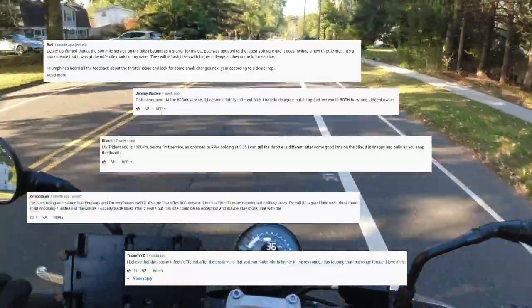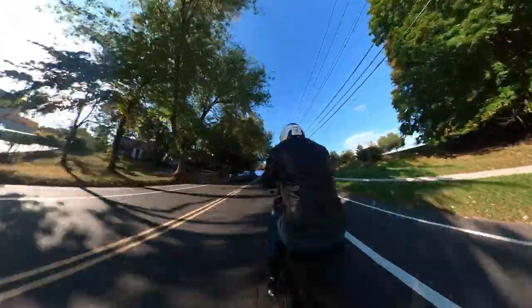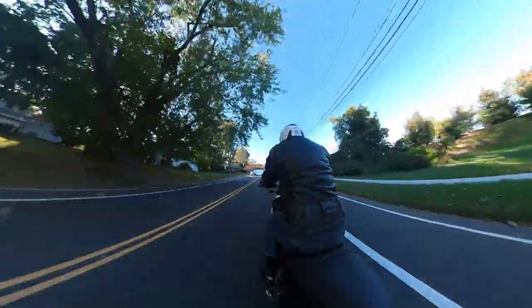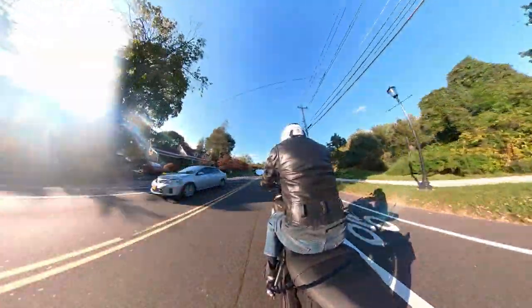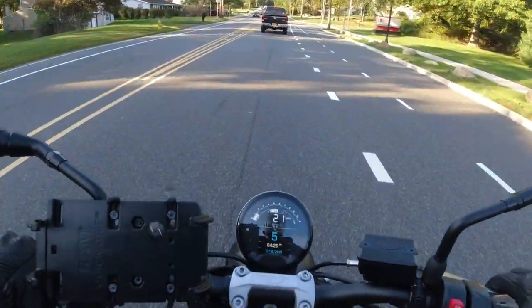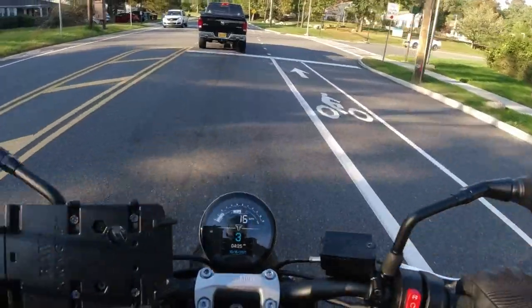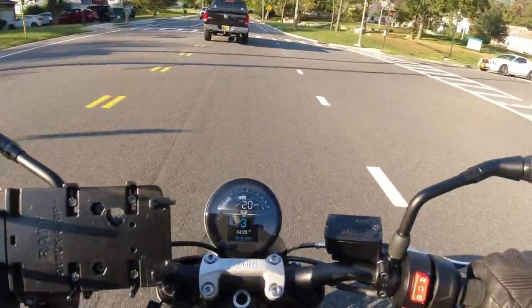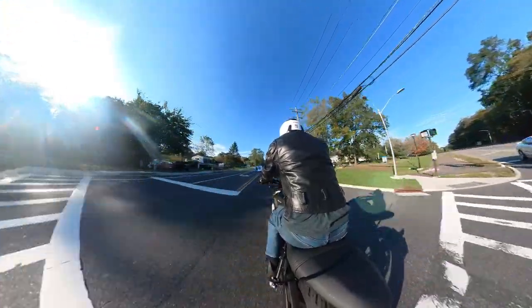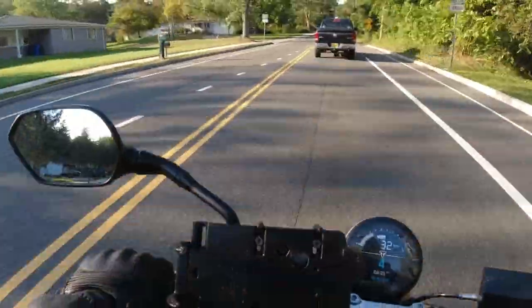They posted all sorts of comments, and I've seen those comments on message boards as well. So I wanted to see for myself — now that I've hit the first service and done it, does this thing actually open up and feel more responsive? And the answer is... it's kind of yes and no.